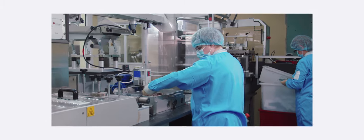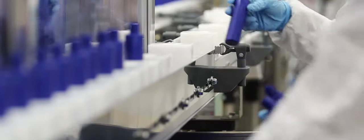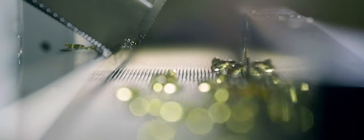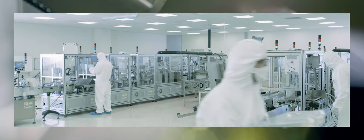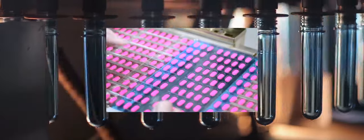Some of our most technically forward employees are those on our shop floors and our factories. They bring in operational technology — what we call OT — that helps us manufacture the products, test our products, and make sure that they're of the quality that we intend.